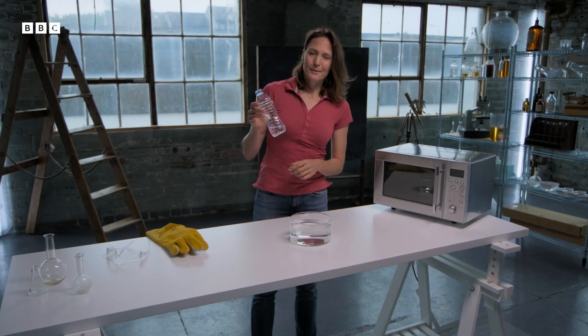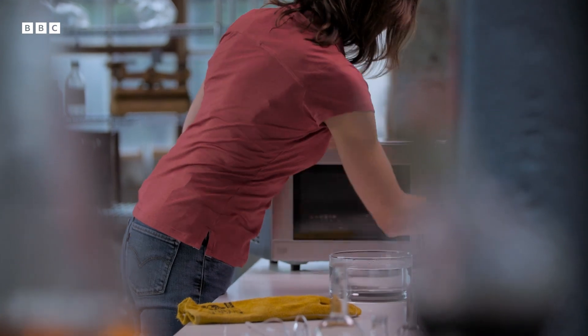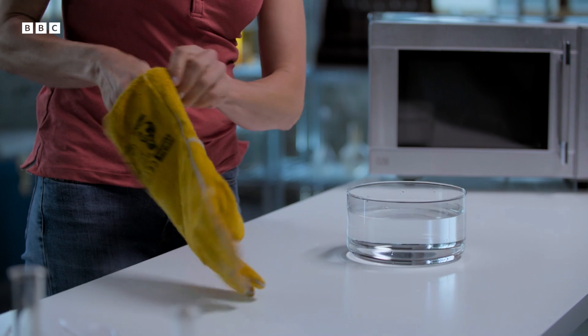I've got a plastic bottle here with some water in the bottom, and I'm going to put it in the microwave to heat the water up. What's happening inside the microwave is that the water molecules are being given energy, and they're not just heating up — some of them are turning into a gas, into steam. And that steam is starting to fill up the bottle. And it's what happens next that's important.